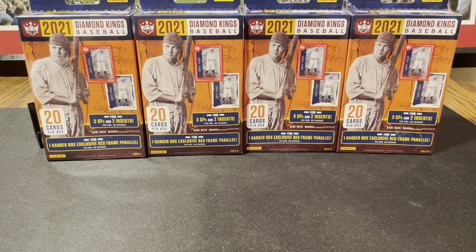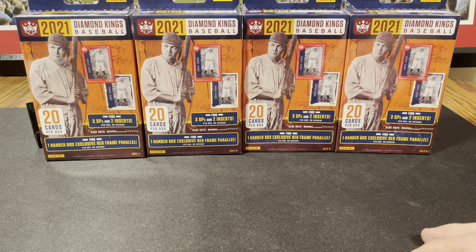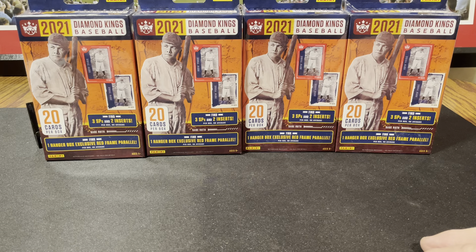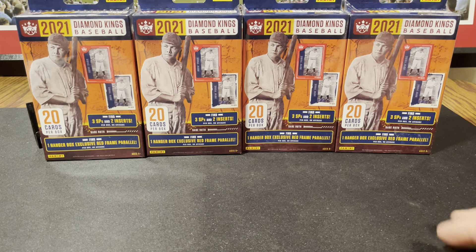I grabbed something out of my stash: 2021 Diamond Kings Baseball. This was back during the pandemic when everything was getting bought off the retail shelves. These were popping up at Walgreens. I was desperate to buy anything — otherwise I wouldn't normally buy this non-licensed stuff.